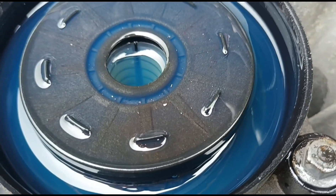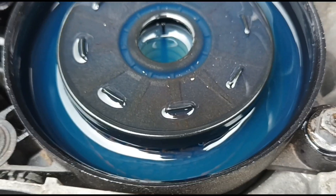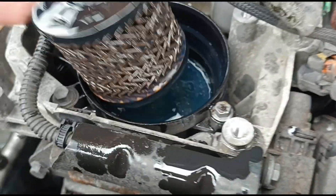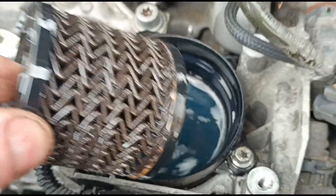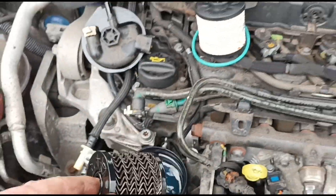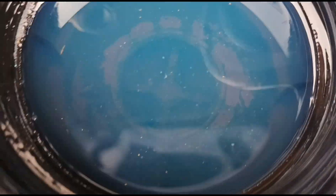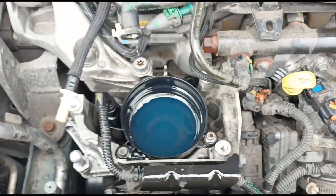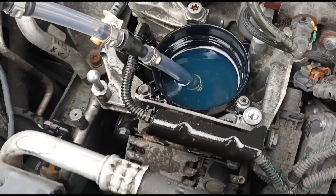We've got a little chunk of aluminium right there. Let's try and get this out and see if we can see any more in the bottom of the filter housing. So unfortunately I can see a lot of swarf in there — aluminium swarf. So it's likely that the fuel pump is on the way out soon. We'll just get this cleaned out for now and do the best we can.